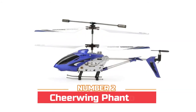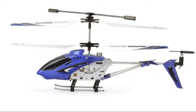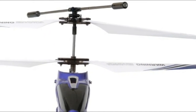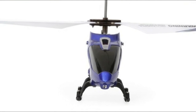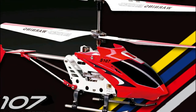Number two: Cheering Phantom. Three-channel remote control with two selectable frequencies to switch. Small size but powerful with a metal frame and flexible blades, which withstand dozens of crashes, making this mini helicopter more tough and durable. 50 to 60 minutes for a full charge, flight time about five to six minutes. Colorful flashing lights enable night flight.